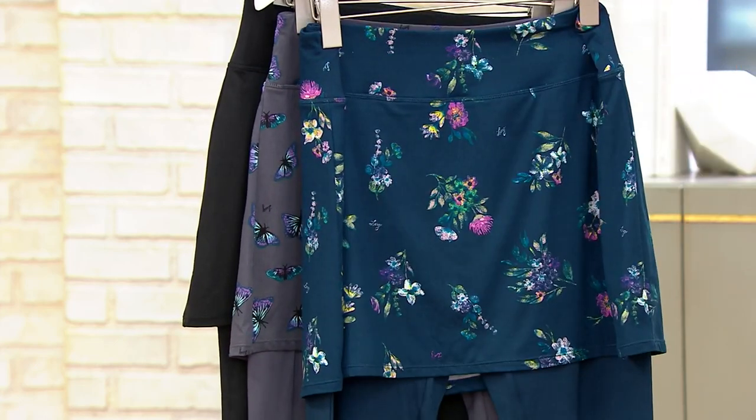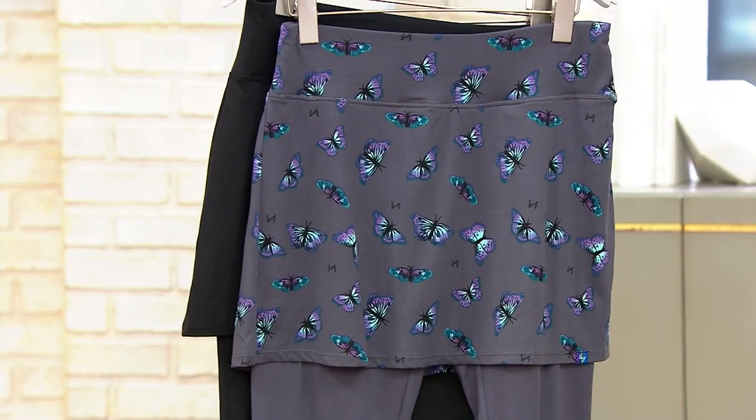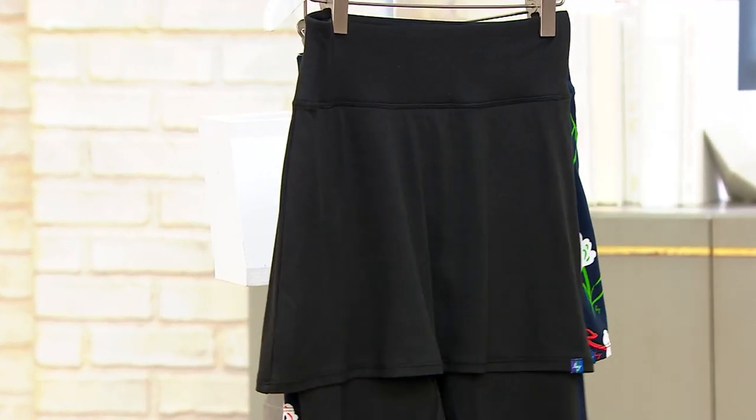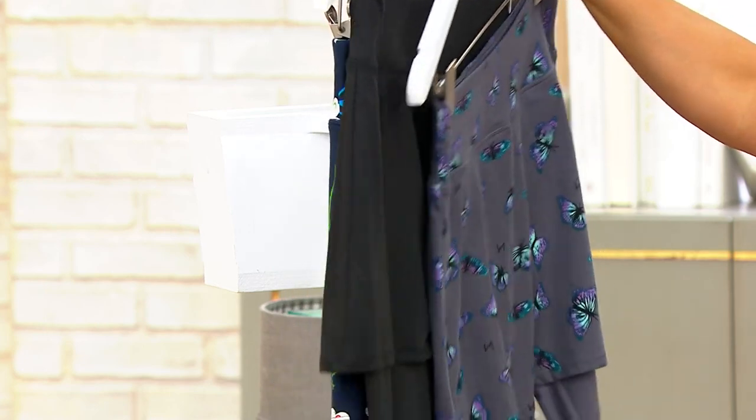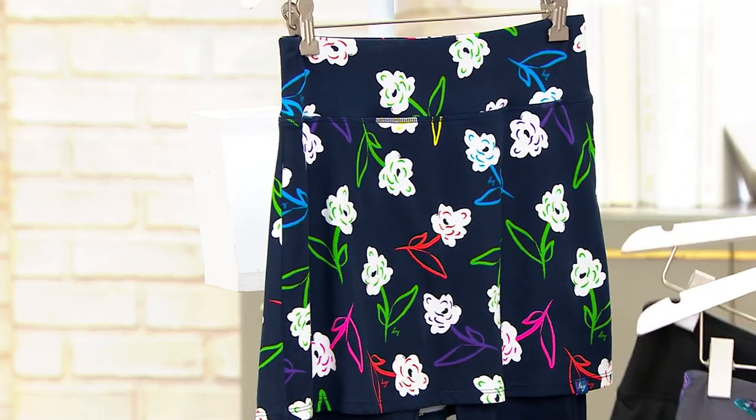Match your bag to your Sugar Plum Ice Pop. Here's your Bouquet Navy — really cute. This one is your Butterfly Gray. Of course we've got it in classic black. And then last but certainly not least, the Bright Floral gives you that navy legging with the bright floral print on the skirt.